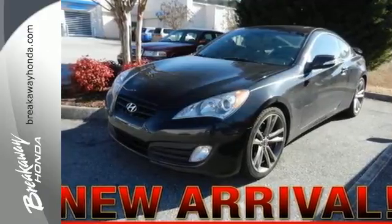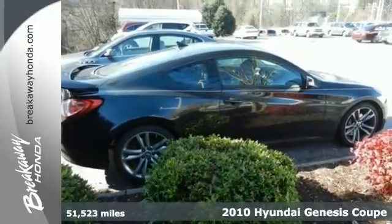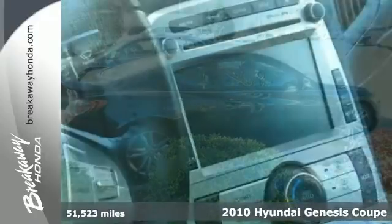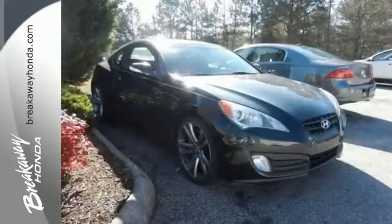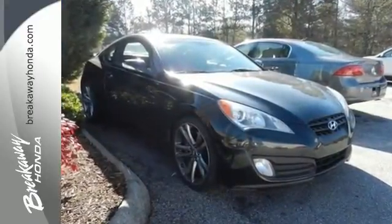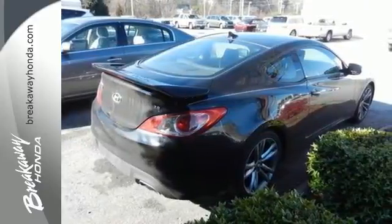It's a 2010 Hyundai Genesis Coupe. Dare to compare the Genesis to any others in its class with its wide array of standard features, including satellite radio, remote power door locks, one-touch power windows, and a premium seven speaker audio system with a CD player and MP3 input.